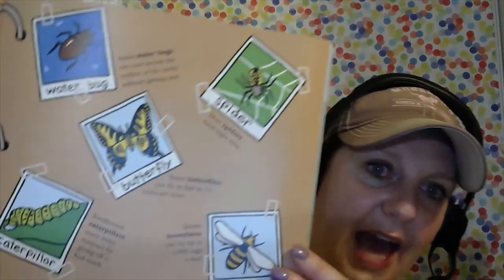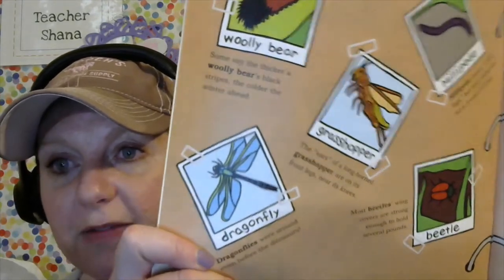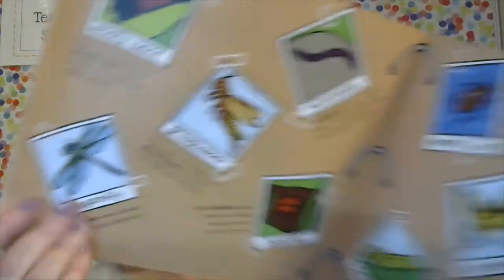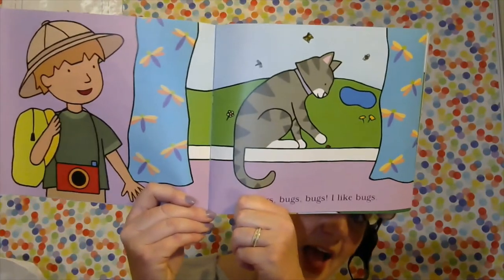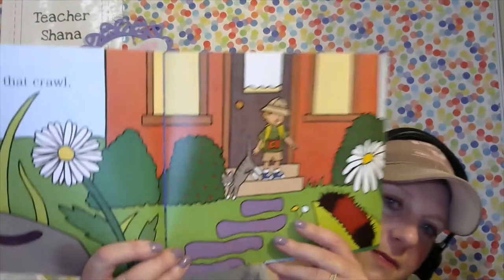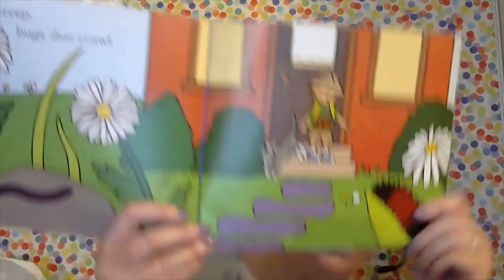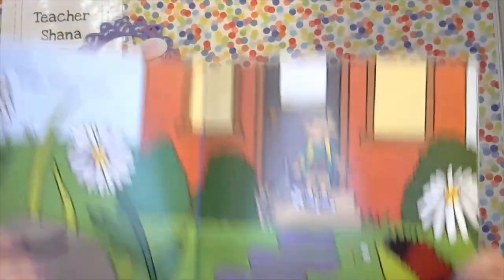Spider and butterfly and caterpillar and water bug and bee — do you know I love bees too? Because I love flowers. The woolly bear, the grasshopper, dragonfly, beetle, and millipede. I bet this book is all about different kinds of bugs. 'I love bugs. Bugs, bugs, bugs. I like bugs. Bugs that creep. Bugs that crawl.' And look carefully — can you see some bugs in there?